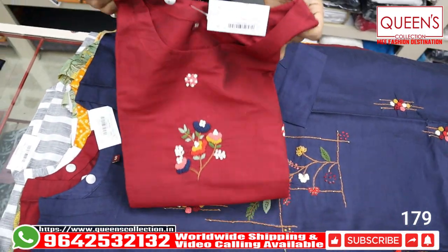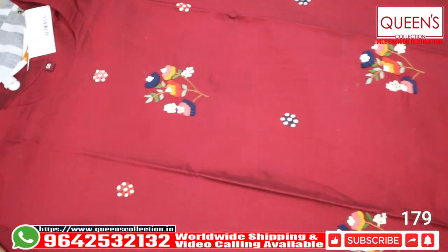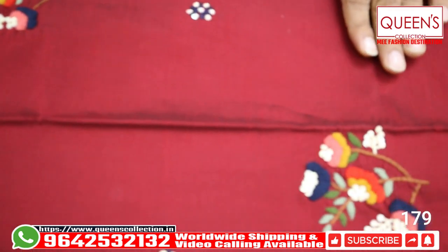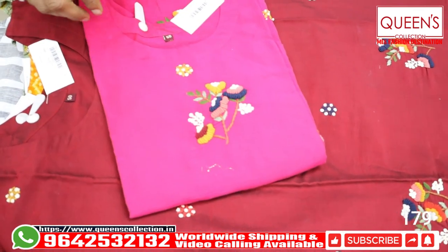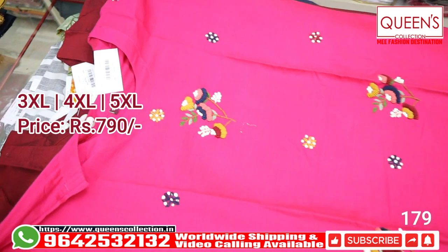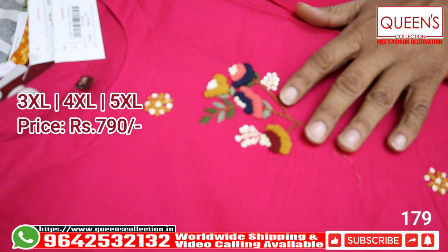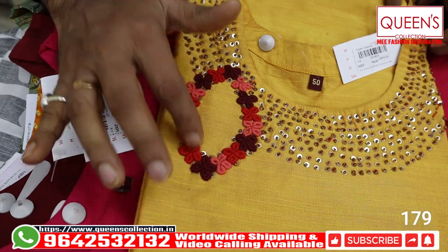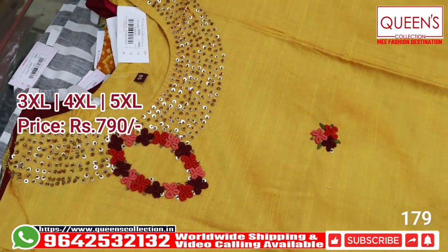The next variety has two colors available — a maroonish color with beautiful embroidery combination. All the handwork is scattered throughout the top. There's also a rani pink color — bright colors with a little soft touch. The pieces are really different. There's also a raw silk variety with a mustard base — a beautiful concept with embroidery and sequence work, with beautiful borders scattered throughout the top. All 3 sizes — 3XL, 4XL, 5XL — are available.